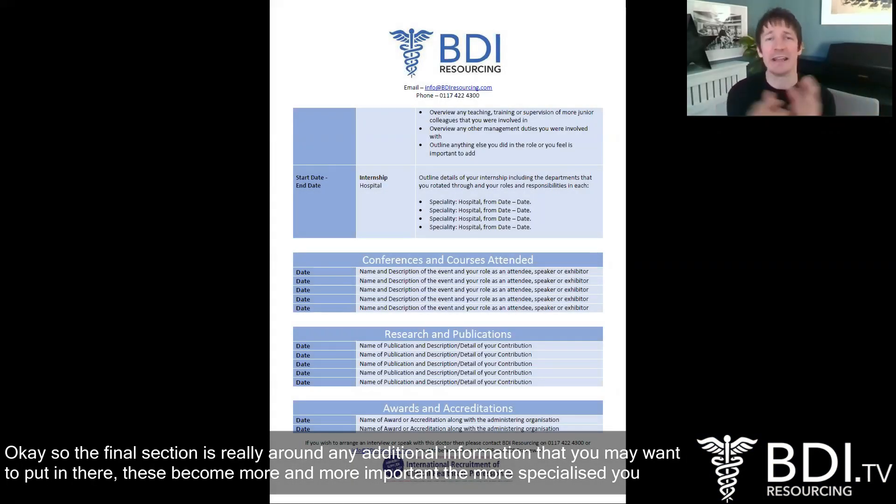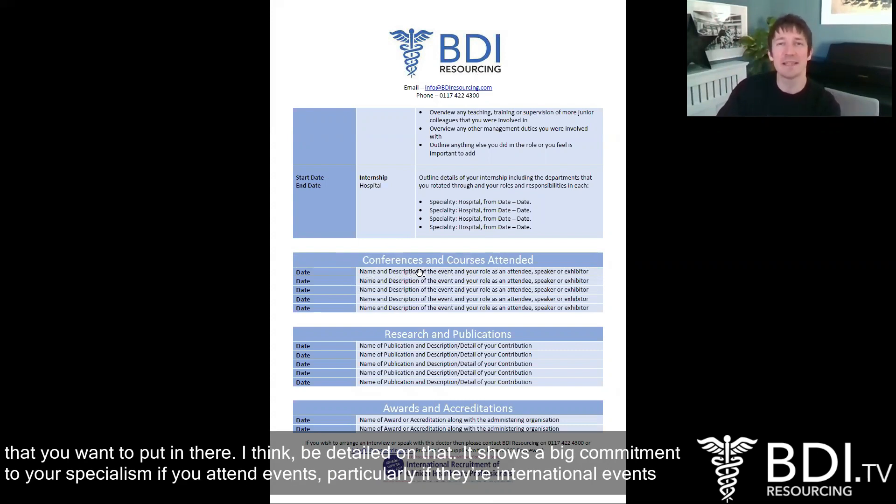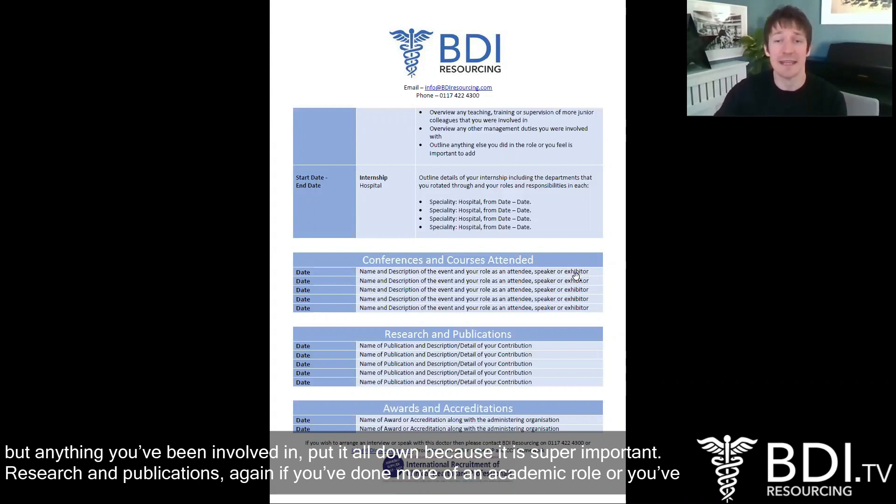The final section is really around any additional information that you want to put in there. These may become more and more important the more specialised and senior you are. We always include a section for conferences and courses attended — we've left five gaps there but you may have twenty or thirty. Be detailed on that. It shows a big commitment to your specialism that you attend events, particularly if they're international events, major events, and particularly if you've acted as a speaker or an exhibitor or had poster pieces displayed there.